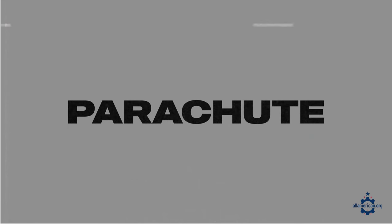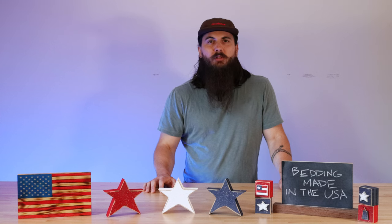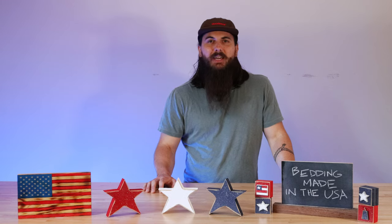Next up, Parachute — these sheets are also super popular, but unfortunately a lot of their products are made in Turkey. And lastly, watch out for Sheet Society — these guys are made in China.